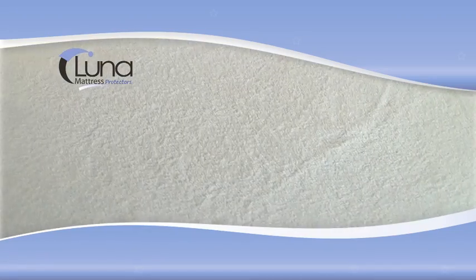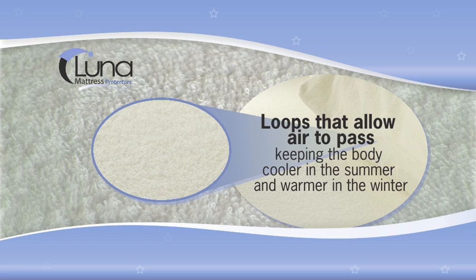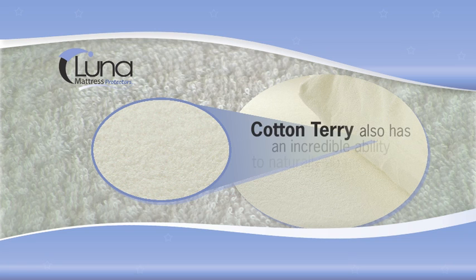In terms of materials, we use cotton terry for the surface of all our mattress protectors and encasements. Our cotton terry is made up of thousands of loops that allow air to pass through, keeping the body cooler in the summer and warmer in the winter. Cotton terry also has an incredible ability to naturally absorb fluids.